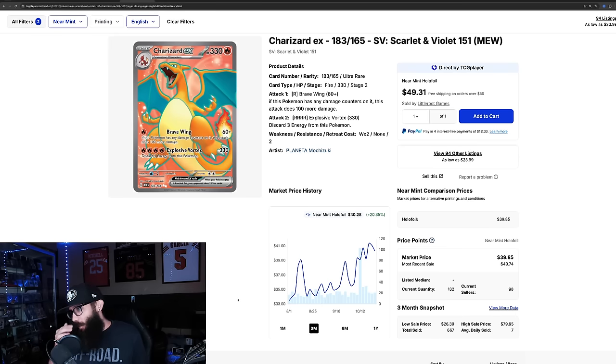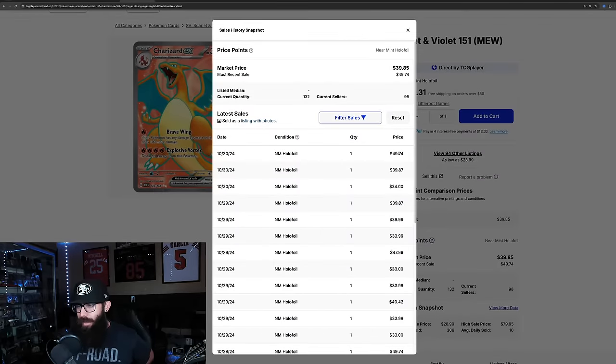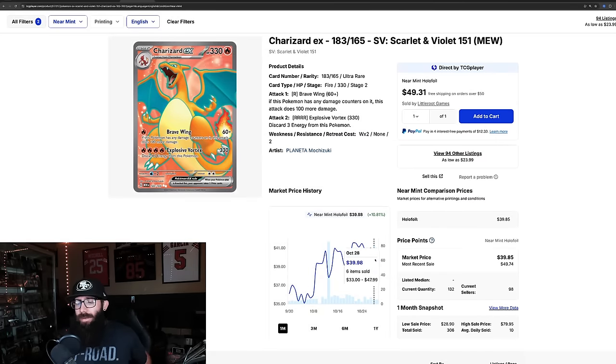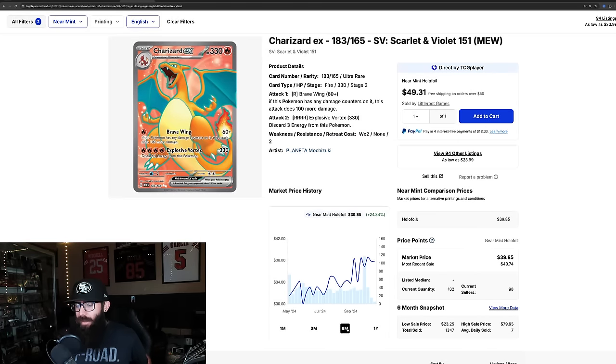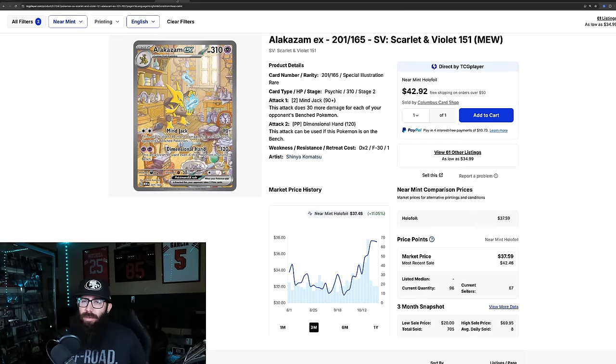The Charizard EX is up 20%. It was at $41 and has come down just a little. On the one-month chart it's up 10%. Last solds: 50, 40, 34, 40, 40 — so yeah, about accurate. Zooming out, this card just came off its one-year high as well. It's a little similar but the chart's looking a little different on this one.